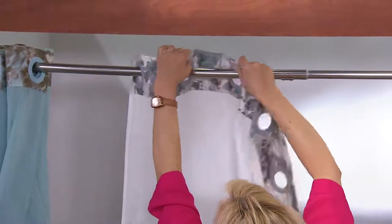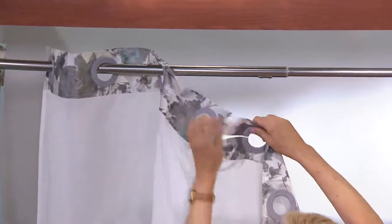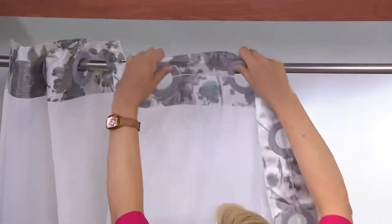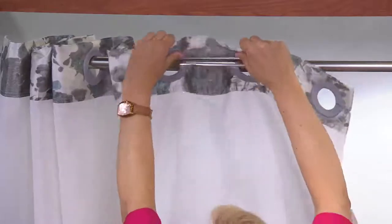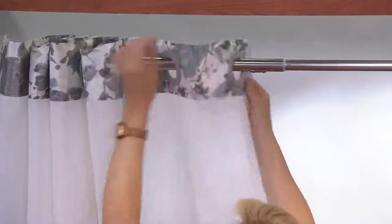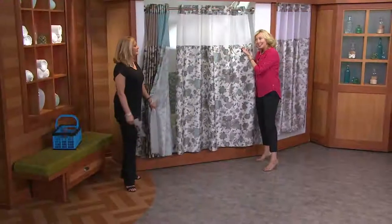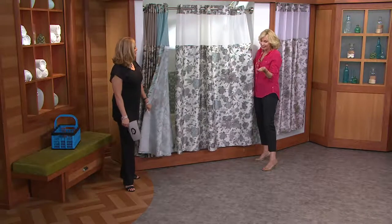Let me show you how the hookless part works. These are just rings — it's like a C-shape and you just place it right over your existing shower rod. It's so much easier because it just kind of flips over there rather than having to fasten each ring or hook. And I love the window panel — it lets the light in. So if you're a little claustrophobic, or if the kids want to come in and brush their teeth, they can and you can see them.